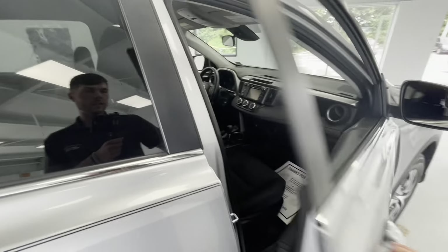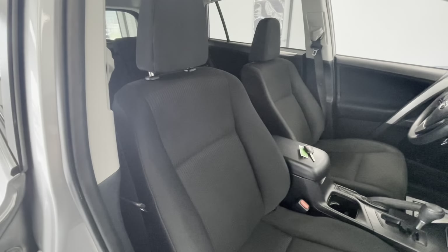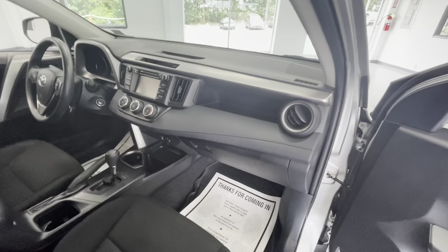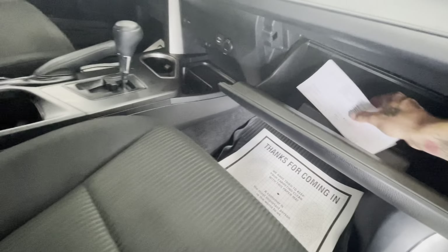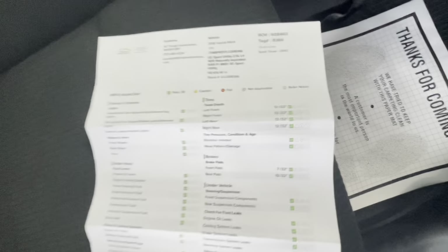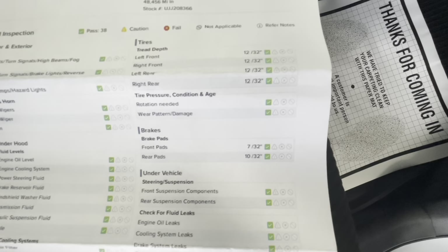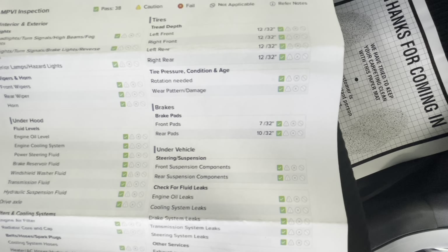Now let's go ahead and open this up and show you guys some of the interior. This will come with a premium black cloth interior with a black dash with some chrome accents. Now while we're in here, we'll go ahead and grab the inspection sheet out for you guys, show you guys the tire depths as well as the brakes. On this specific vehicle, your tire depths all the way around will be 12/32nds. Brakes in the front will be 7/32nds, with the rear brakes being 10/32nds.